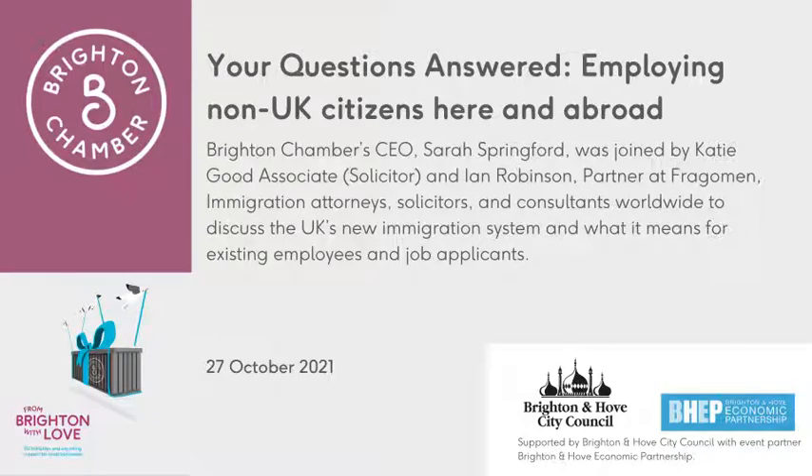Welcome, everyone, and thank you for joining this Your Questions Answered session on employing non-UK citizens here and abroad. I'm Sarah Springford, CEO of Brighton Chamber, and I'm going to be your host. Today's event is part of the From Brighton with Love series, an initiative led by Brighton Chamber and supported by Brighton & Hove City Council with our event partner Brighton Hove Economic Partnership. The aim of these events is to provide Brighton area businesses with expertise that will see them through the EU transition and beyond.